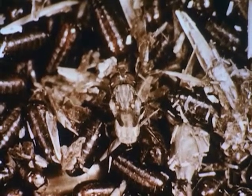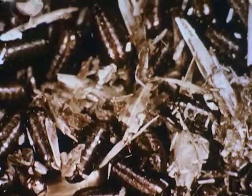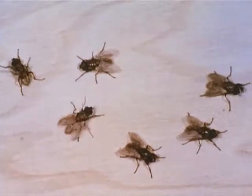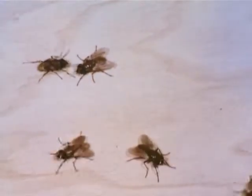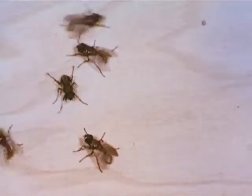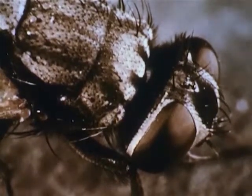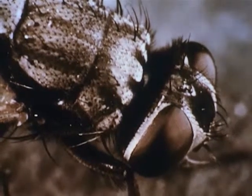After the fly emerges from its pupal case, its exoskeleton hardens. Body juices flow into the wings to expand them, and the transparent wings stiffen as they dry. The fly's various body parts take on their characteristic coloration. The fly's expander disappears, being withdrawn into the head, never to be seen or used again. Now a new generation of flies is ready to carry on the spread of filth and disease.